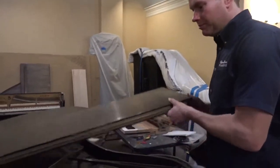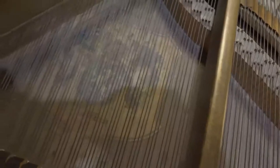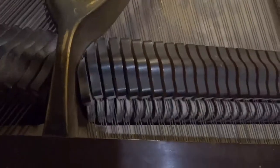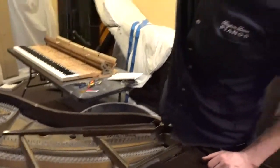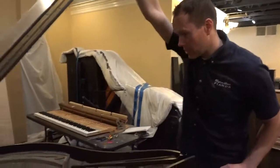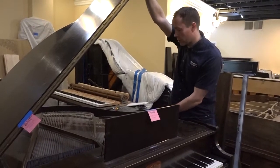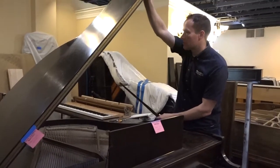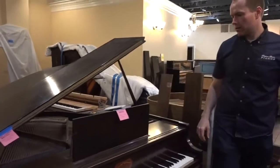And then of course everything here on the inside is just what you'd expect for 91 years — it's worn. We're not going to be doing a full rebuild on this one, where we redo the soundboard, bridges, strings and everything, but we're going to go to a pretty significant extent. So it'll be a dramatic improvement.